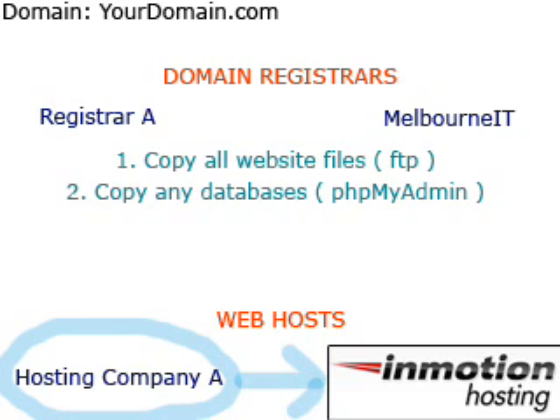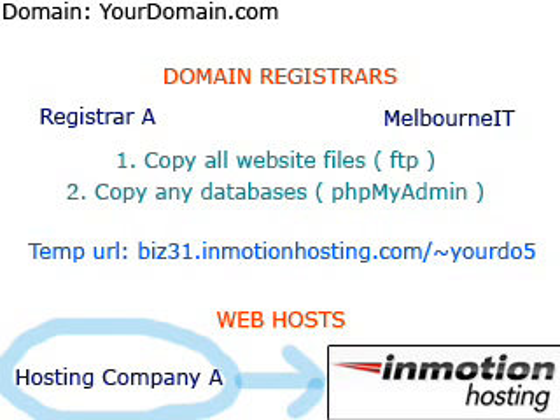After your website files and databases have been moved over, you will want to test your website using the temporary URL. This temporary URL will be provided to you in your welcome email upon signing up with InMotion. This URL will allow you to test your website to make sure all files and databases were copied and set up correctly.